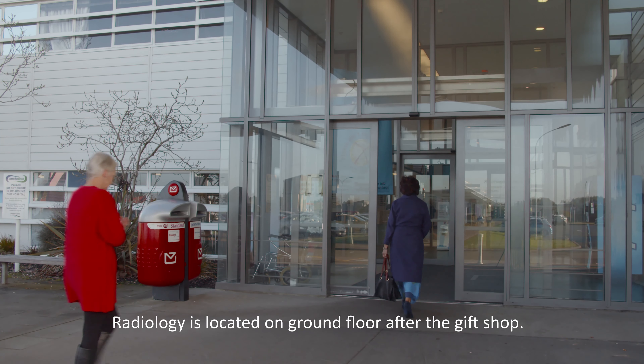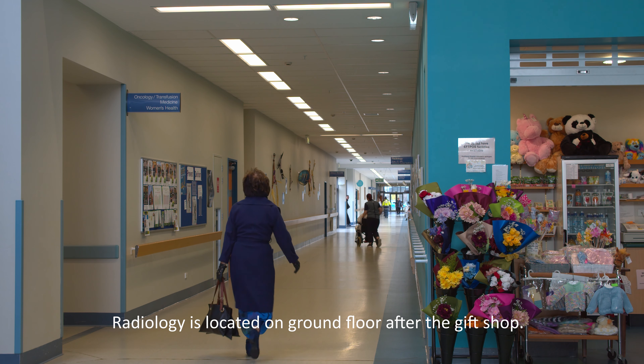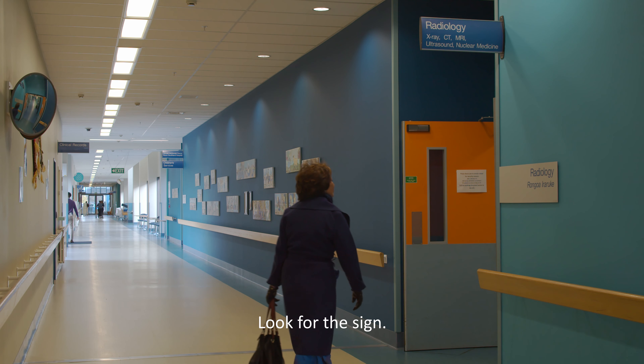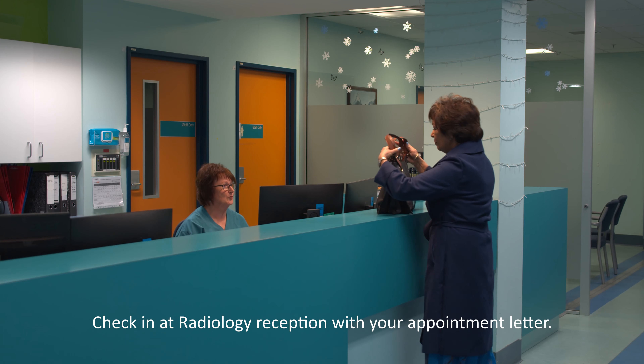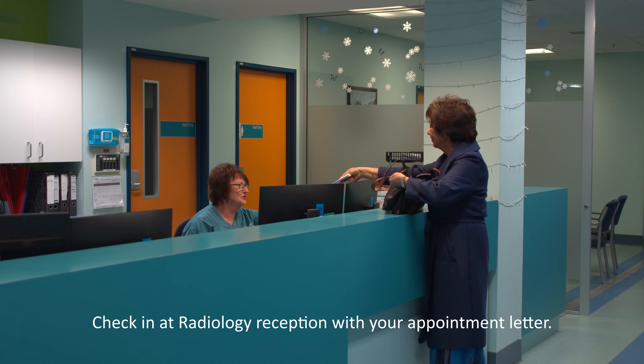For your outpatient appointment, you will find us on the ground floor of the hospital. From the main entrance, we're the first department on the right after the gift shop. When you arrive, please check in at our reception. Remember to bring your appointment letter with you to show our reception staff.